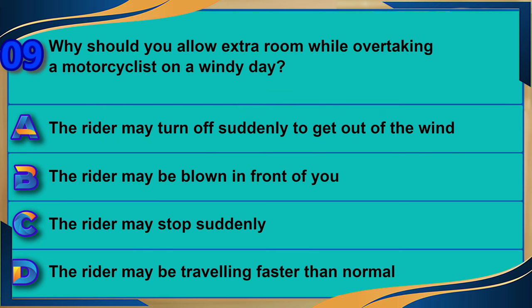Why should you allow extra room while overtaking a motorcyclist on a windy day? A) The rider may turn off suddenly to get out of the wind. B) The rider may be blown in front of you. C) The rider may stop suddenly. D) The rider may be traveling faster than normal. The correct answer is B: the rider may be blown in front of you.